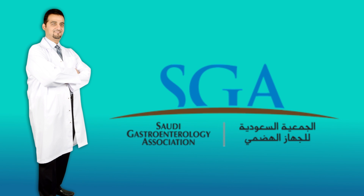Hi, I'm Dr. Faisal Bhattwa from the Saudi Gastroenterology Association. In this video, we will talk about bile ducts endoscopy.